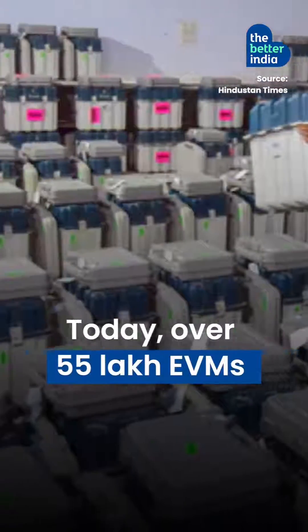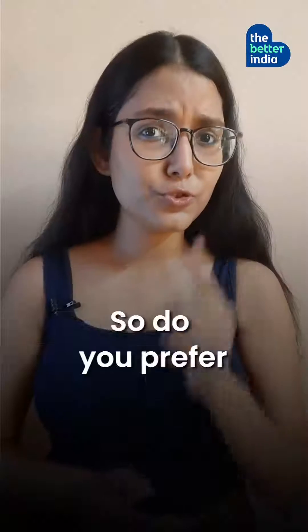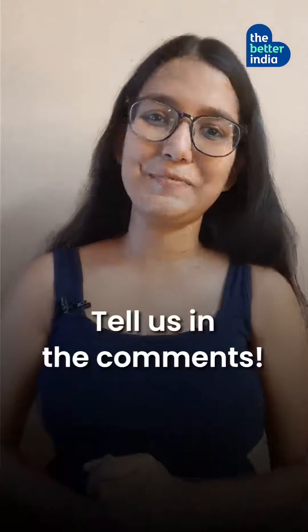Today, over 65 lakh EVMs are expected to be used in this year's Lok Sabha elections. So do you prefer EVMs or ballot boxes? Tell us in the comments.